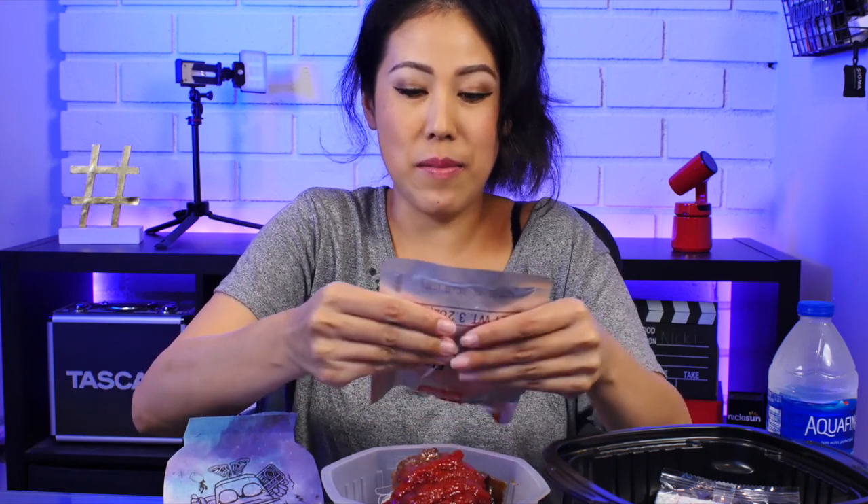I kind of freaked out a little bit because I thought it was going to be like hot sauce, but this is tomato broth. Great news!